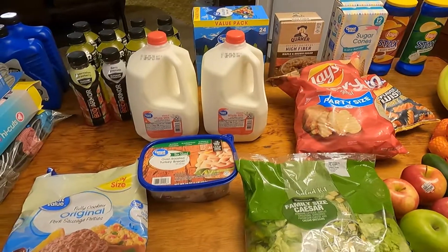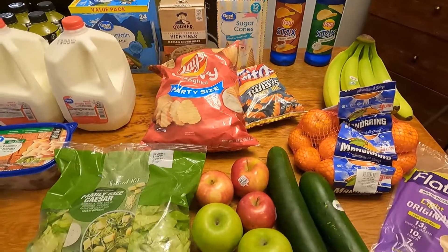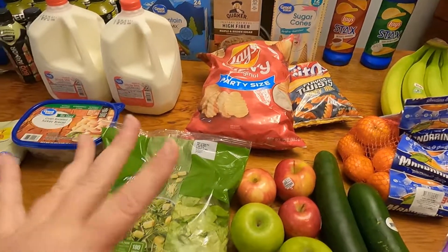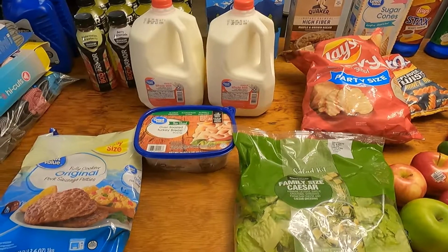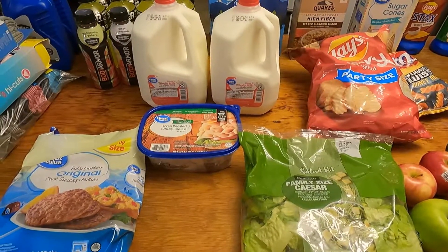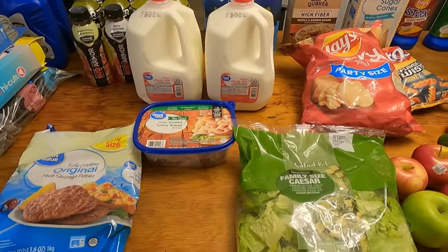Hey guys, we are going to be doing a Walmart grocery haul today. Some of the stuff is food, and then we got some household things. We also got a little bit of things from Lowe's — some things for Noah for his lawnmower project.